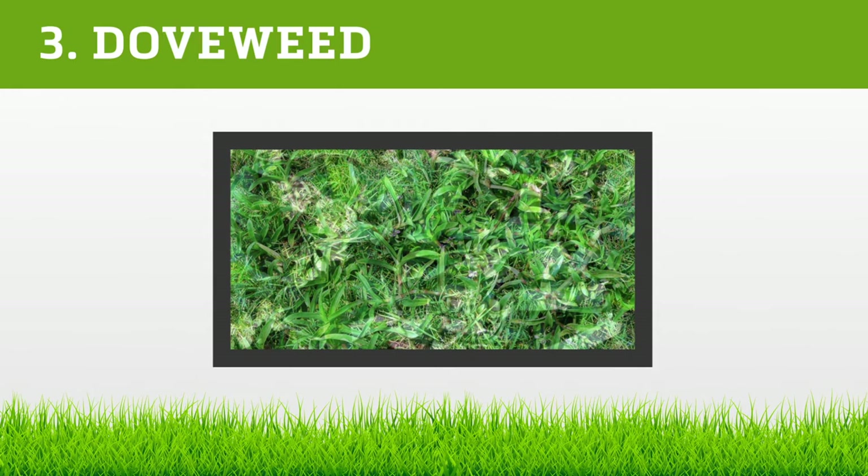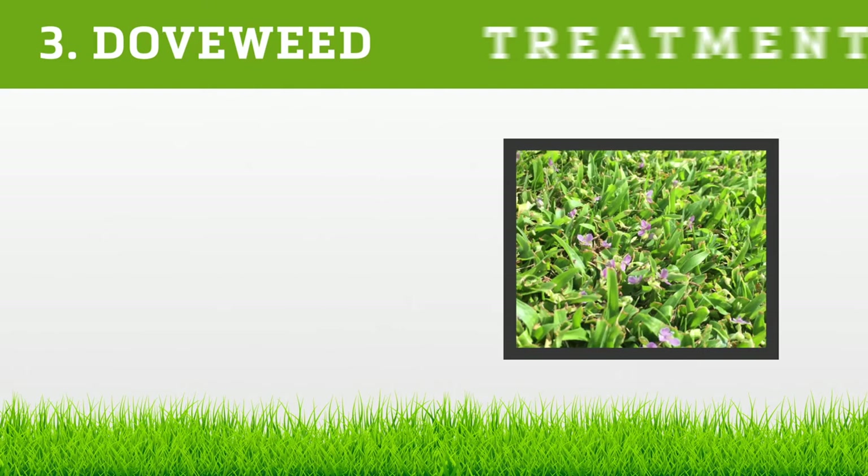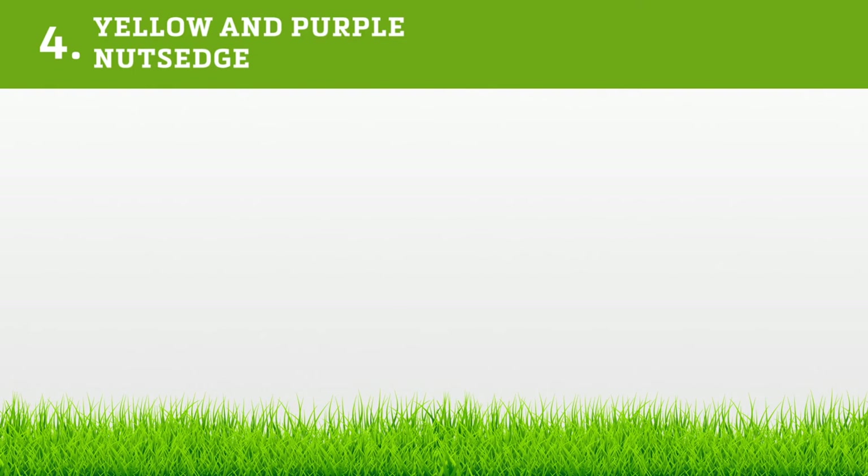Doveweed is not only improper — it's an imposter. While it looks similar to St. Augustine grass, doveweed's texture is rubbery and shiny, attached to creeping stems. The weed will flower in three tiny purple or blue buds. For post-emergent treatment, choose from Atrazine 4L, Avenue South, Celsius, Dismiss NXT, Lesco Mansion, and Vexus.